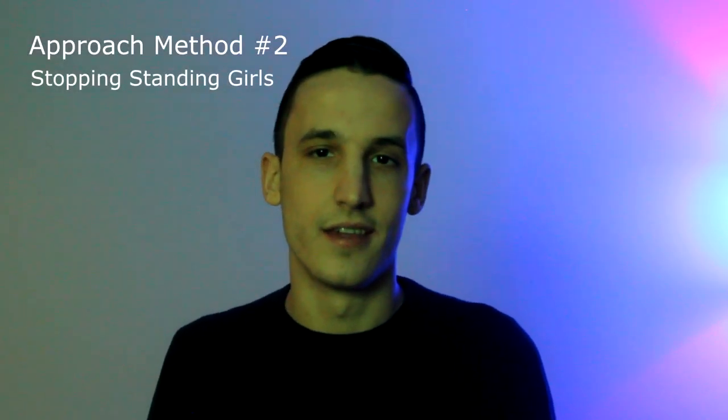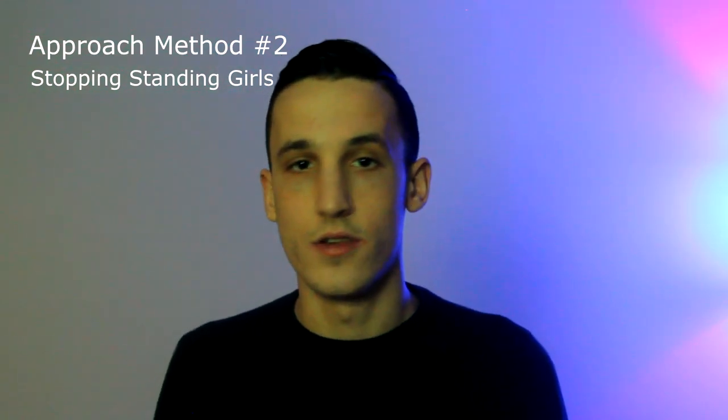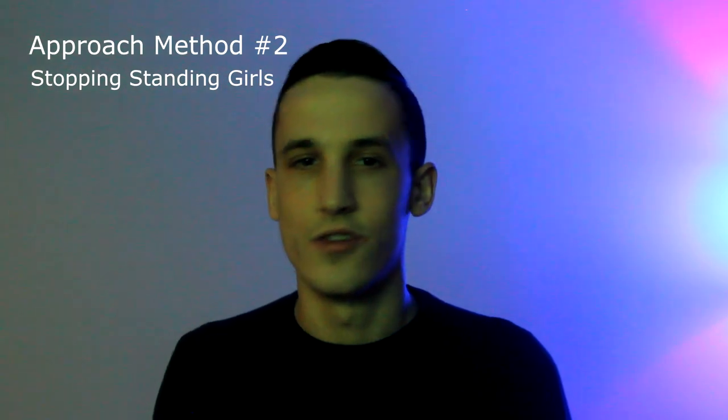To stop her, make eye contact, say 'excuse me,' wait for her to make eye contact back, then immediately plant your feet. Don't plant your feet until she reciprocates eye contact — at that point it would be rude for her to ignore you, so it's almost guaranteed she'll stop. Don't start talking until she's completely stopped, because if guys blurt out their opener before stopping the girl, she feels way less rude walking away. The second situation is when the girl is standing still or sitting — simply walk into her vision outside her personal space and open.